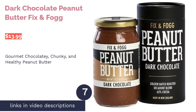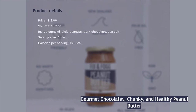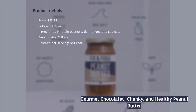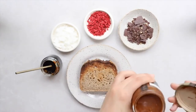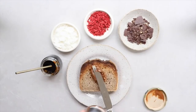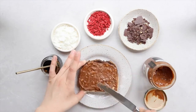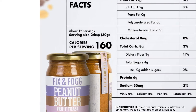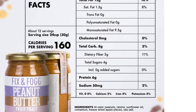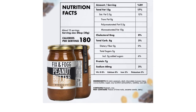The next product is Fix & Fogg Dark Chocolate Peanut Butter. You get just three listed ingredients: peanuts, dark chocolate, and sea salt. A tablespoon gives you 9 percent of fat, 8 percent of protein, 1 percent of carbs, and zero percent of cholesterol, sodium, and sugar. It's not overly sweet but it is super chocolatey and goes great on any kind of fruit, berry, or dessert.